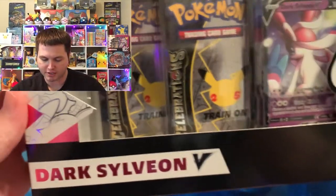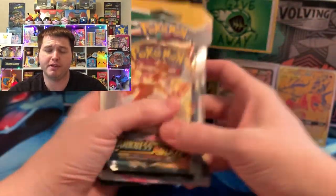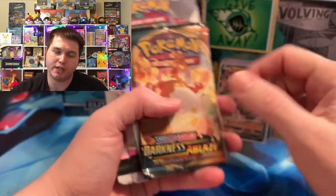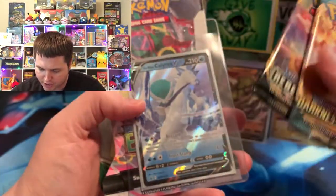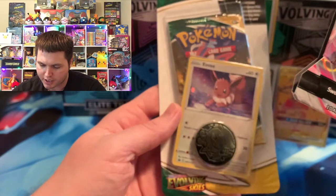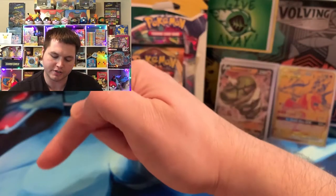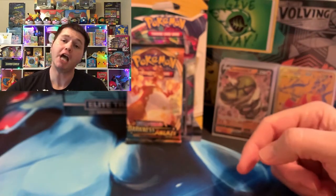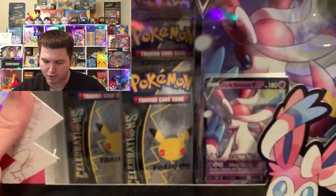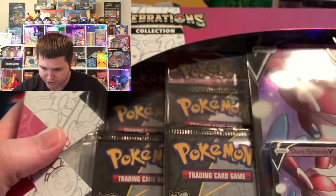Before we go into the Dark Sylveon V box and the Charizard, let's talk about the monthly giveaway for October — this is the very last day of the month, so make sure you read the description on how to enter. You can win Darkness Ablaze, Rebel Clash packs, the Ice Rider Calyrex V promo, the Evolving Skies blister booster, and the EV promo blister pack. All you have to do is like this video, leave a comment below, and be a subscriber to the PokePern Nation. Best of luck to everybody — I truly appreciate all your support.